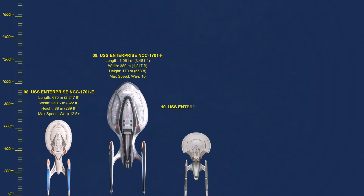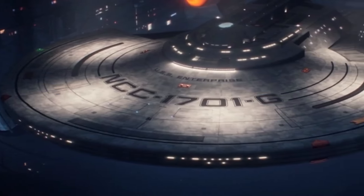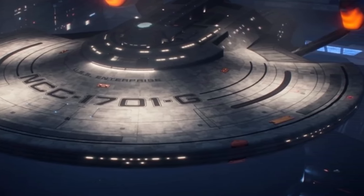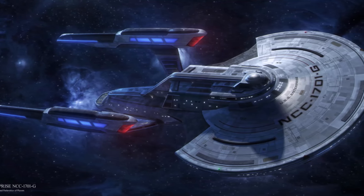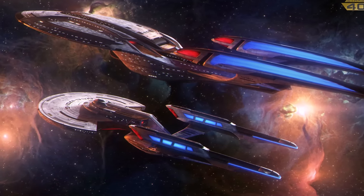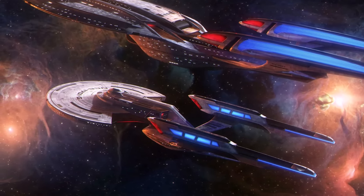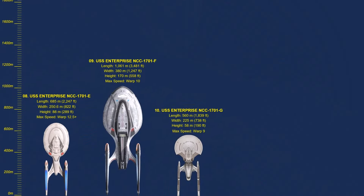Number 10: NCC-1701G. The ship was originally designated as the USS Titan under the command of Captain Liam Shaw. By 2402, the Titan-A was renamed and re-christened as the Enterprise-G, in honor of the crew of the Enterprise-D for their contributions in battle against the Borg. The Constitution III-class starship followed the traditional saucer section, engineering section, warp nacelle layout common to most Starfleet vessels. Little else is known about this vessel as it was only mentioned by name.